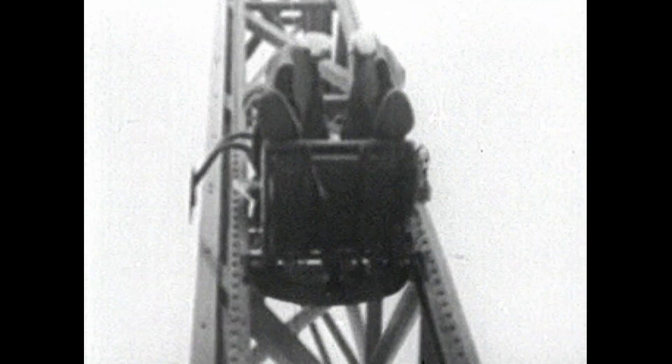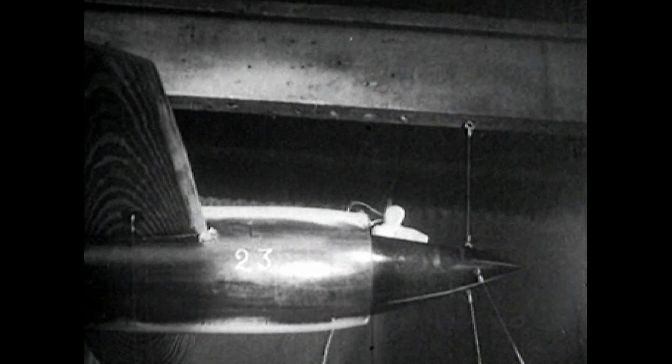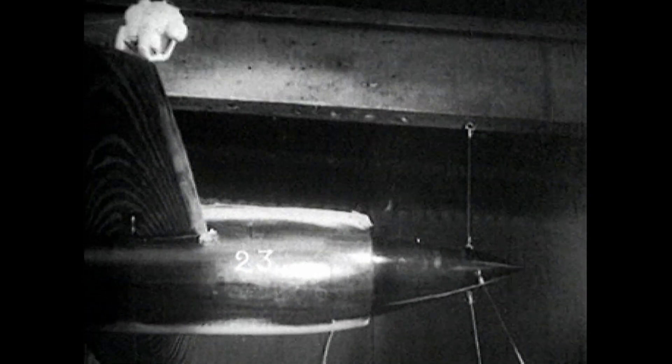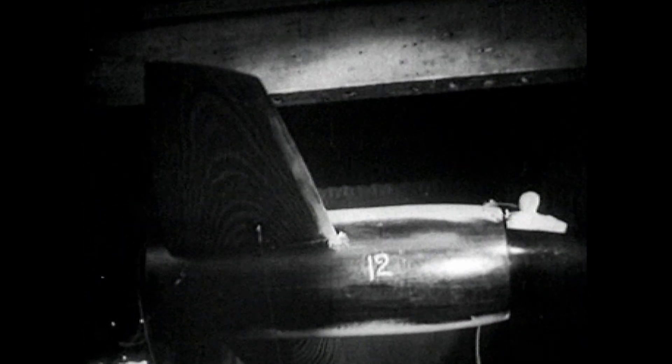One of the initial problems was applying enough force from underneath to ensure the ejection seat cleared the tail of the aircraft. Here are early wind tunnel trials conducted with models which illustrate this problem.